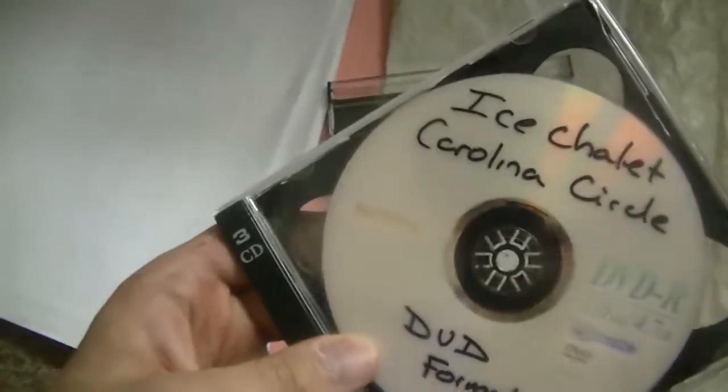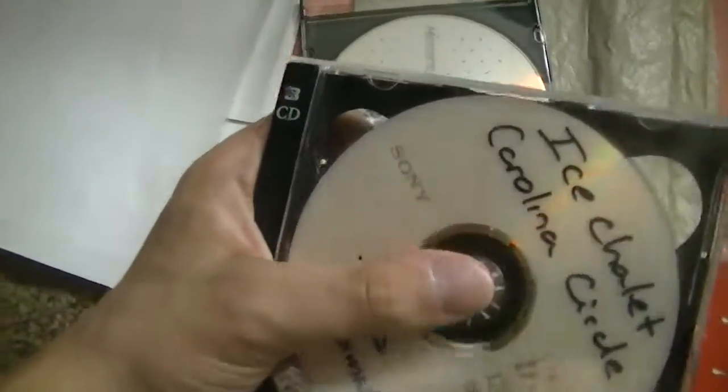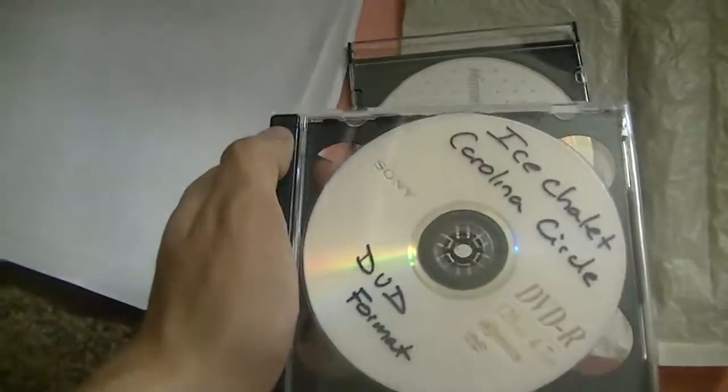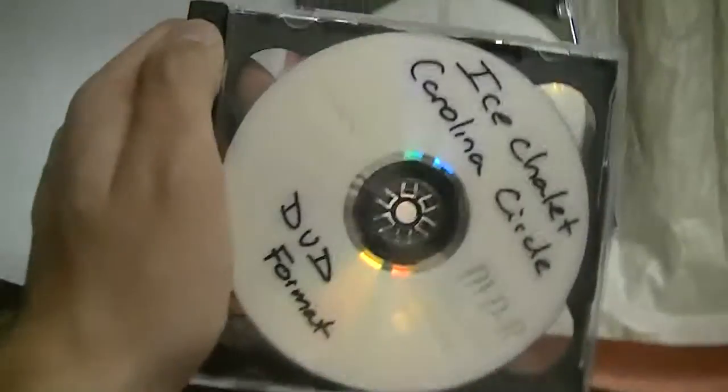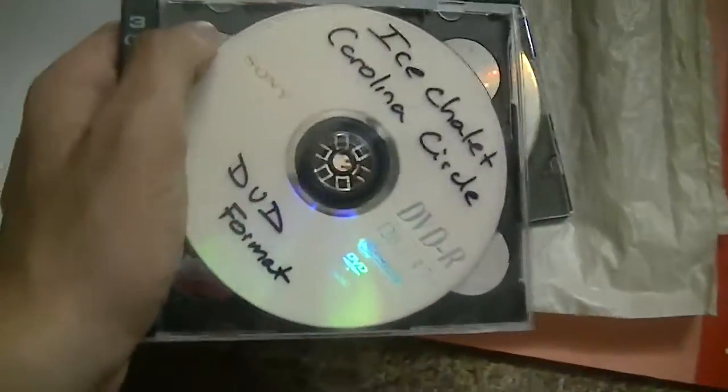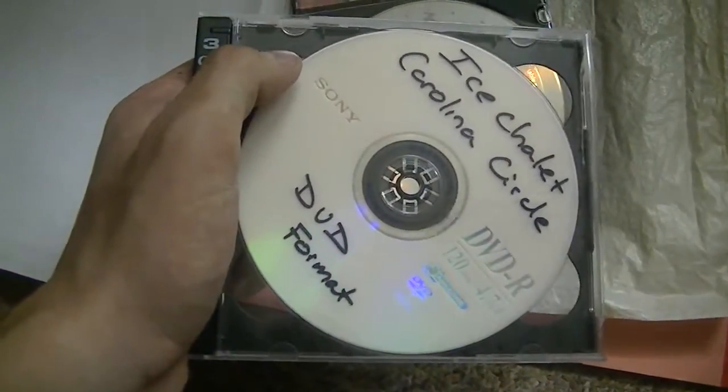Now this is something a friend of mine gave me several years ago. It's films he shot of the ice chalet at Carolina Circle Mall from 1976 and 1977. I think he gave me two discs — one for watching on TV and another one for using on the computer.